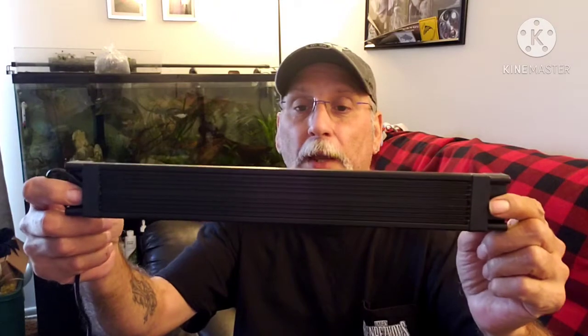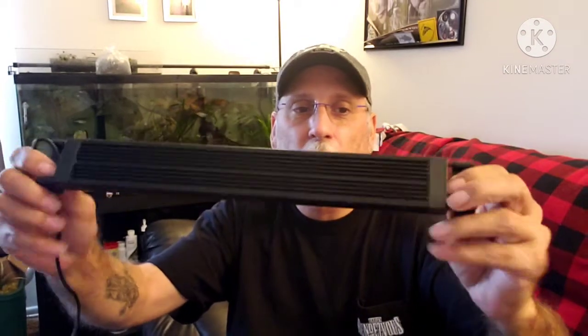On my Fluval 2.0 on another tank I dim it down for a couple days and bring it back up to simulate that aspect. Some plants need to rest — some crypts don't like to be in bright light for extended periods of time. This light's build reminds me of the Phoenix 24-7 Planted Plus until you get to that side.